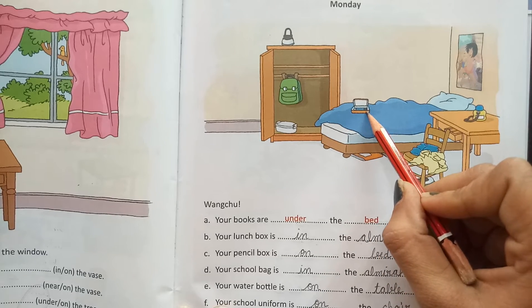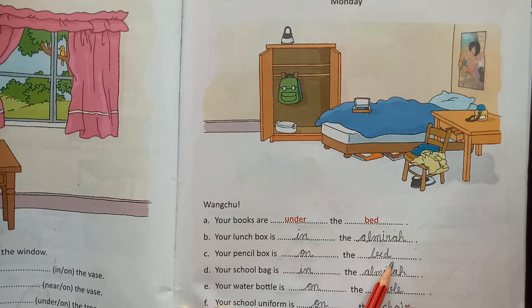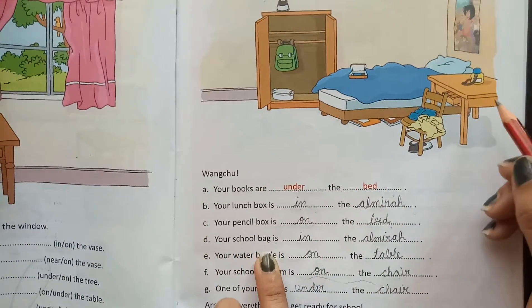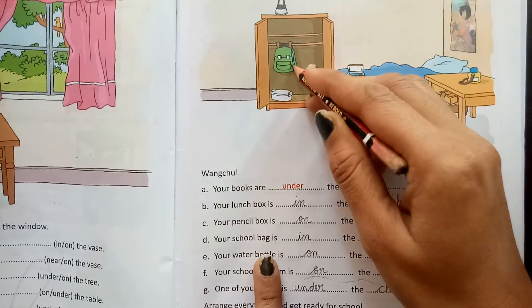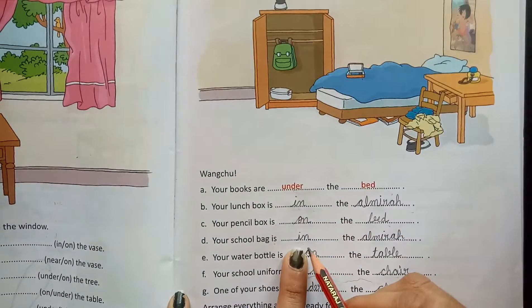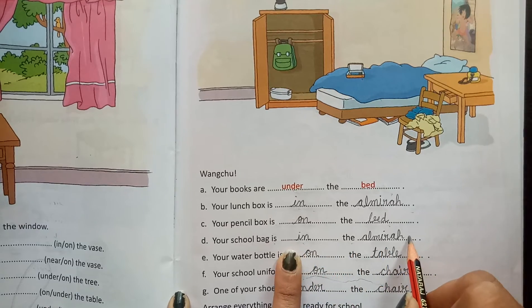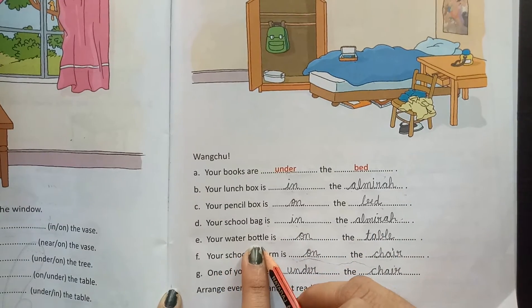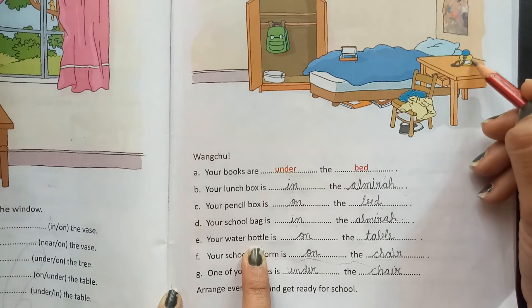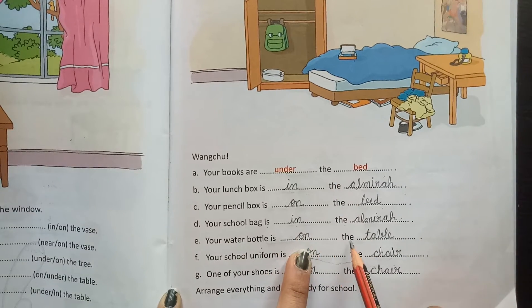On means up on the bed. Your school bag — where are you? Here is the school bag, it is in the almirah. Next is your water bottle. The water bottle is on the table.